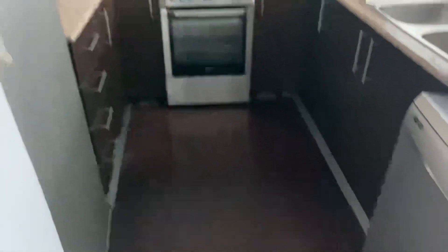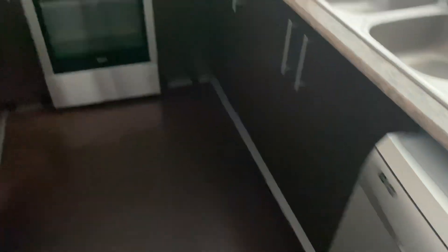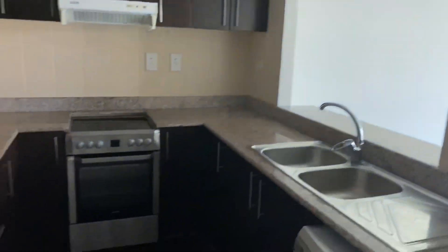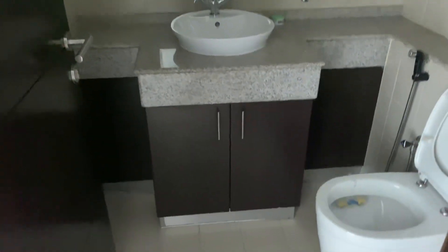This is an unfurnished apartment with kitchen appliances. We've got a kitchen with a dishwasher, cooker, and fridge. On the right side we have a bathroom, and then a laundry room.